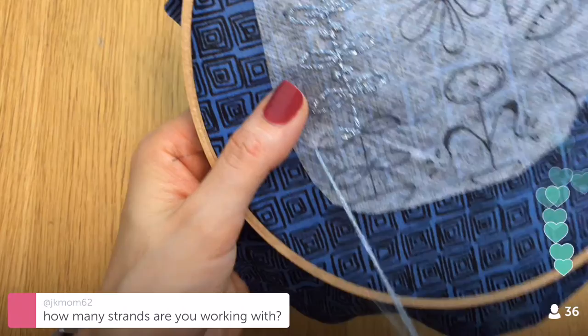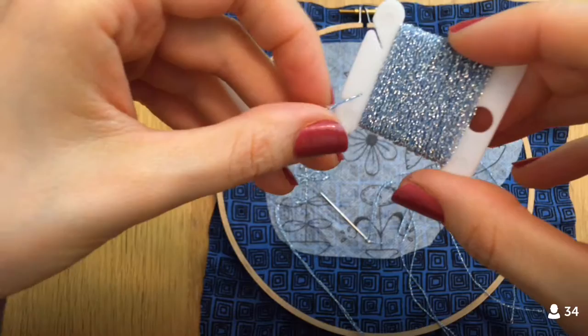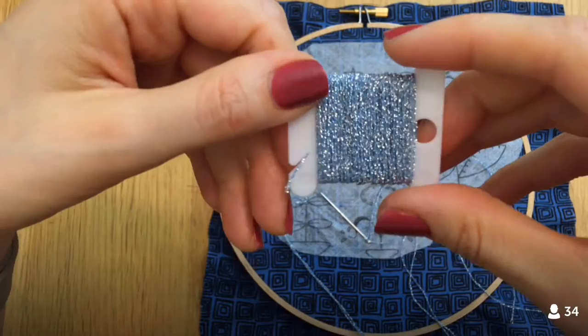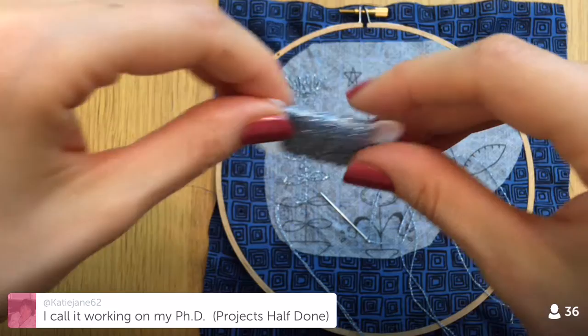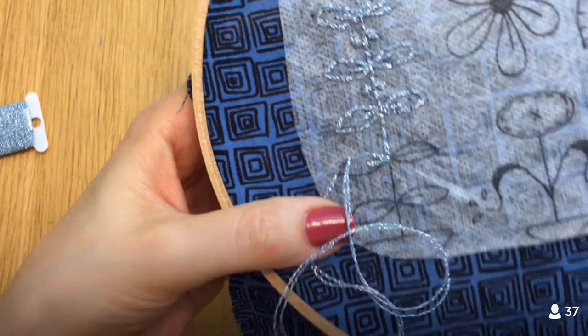I'm doing two strands, but I'm using a kind of weird floss. I'm using this Cosmo Sparkle Metallic — it's by Cosmo, or Lysian, and it's called Sparkle Metallic. I think it's got a metal filament with some cotton in it, so it's got this pretty sparkle. This is the blue version — it comes in different colors. It's different than a normal six-strand embroidery floss, so when I say two strands, it's actually a little thicker — probably more like four strands.